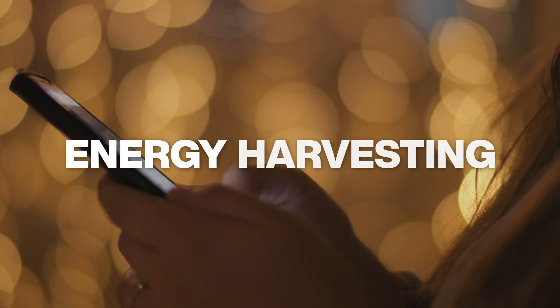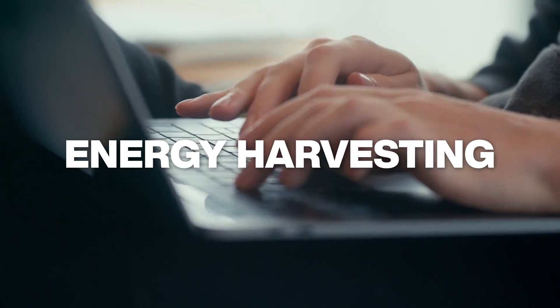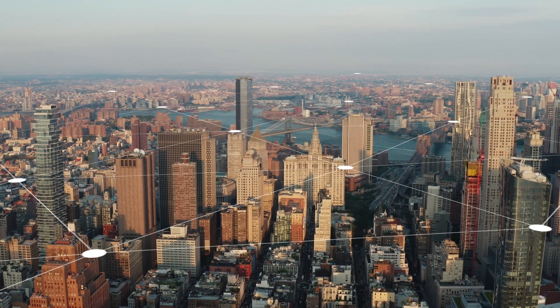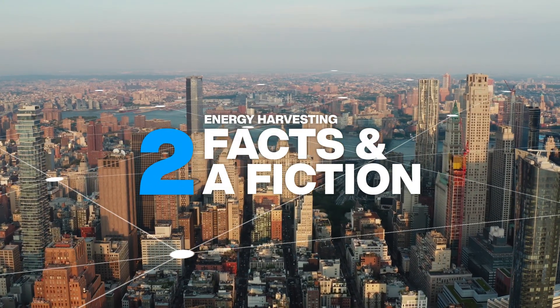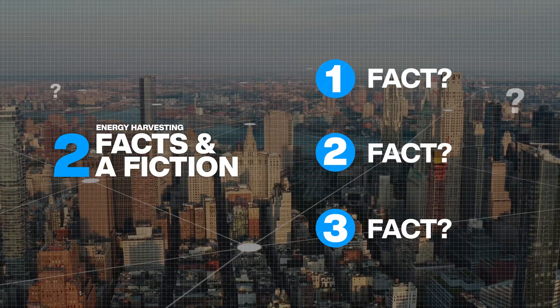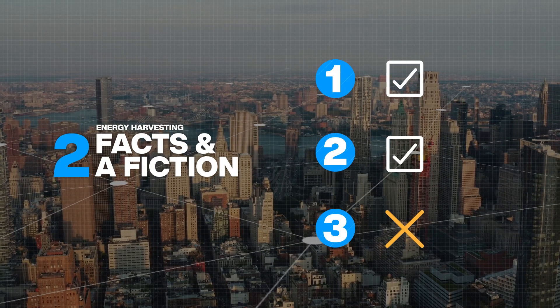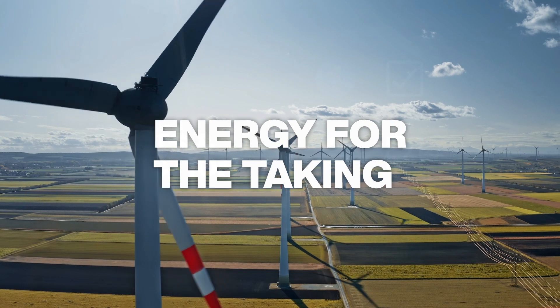Electronic products are running on ever smaller currents, which is leading to exciting new applications. Electronics will become even more widespread as devices become increasingly capable of harvesting power directly from the environment. In this episode of Two Facts and a Fiction, we'll be talking about energy harvesting. At the end, we'll offer three statements about the topic — two will be facts, one will be fiction. Will you recognize which is which?